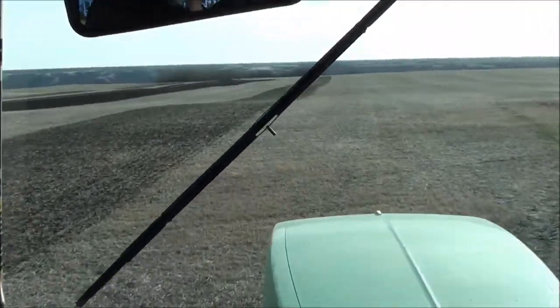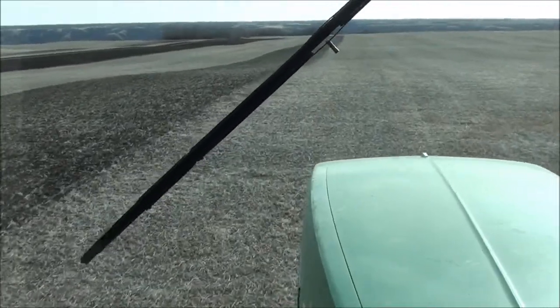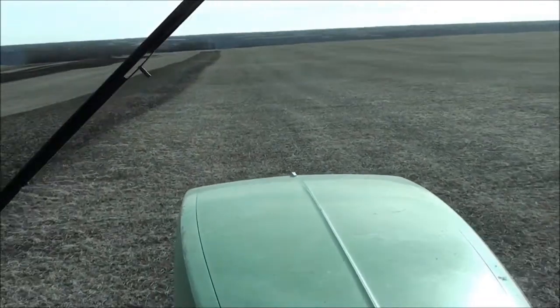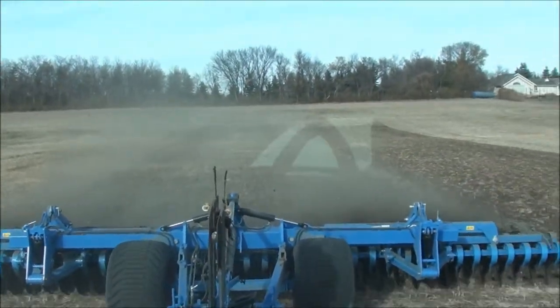We're just making some test trips out here at Joe Frank's. It's Thursday, November 3rd, just out here by Fort Capel, right by the lakes here. We're just doing some water-down-in-the-ground work.